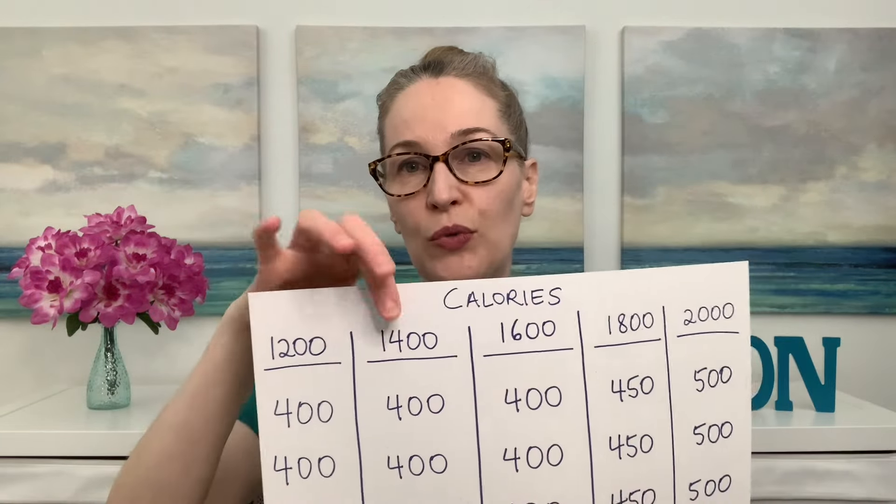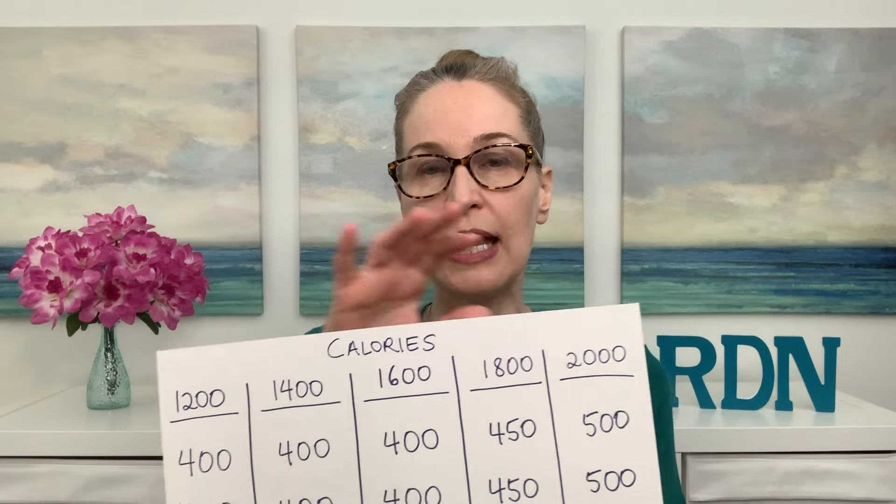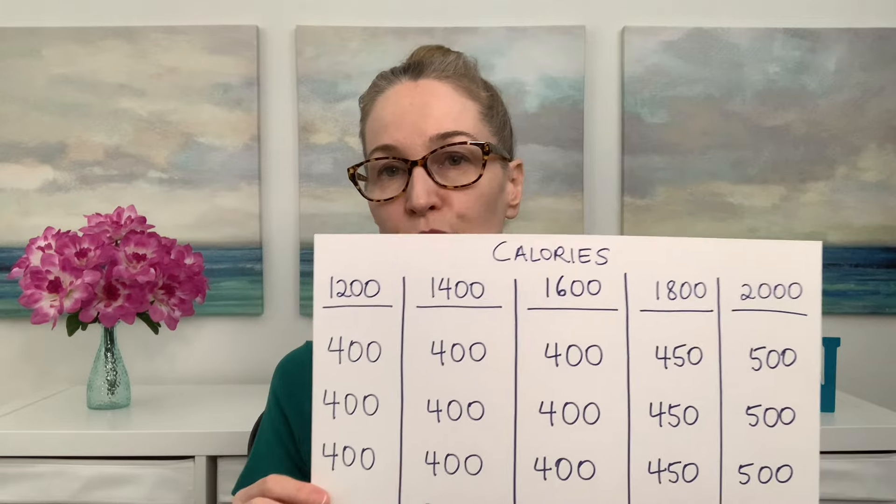The first step is to figure out how many calories you need. Perhaps you've found a registered dietitian in your area to work with, or you can look at a video I did on figuring out your calorie needs. When I looked at different calorie counts — 1,200, 1,400, 1,600, 1,800, 2,000 — I was thinking about the idea of 400 calories per meal, which is what I have to do.